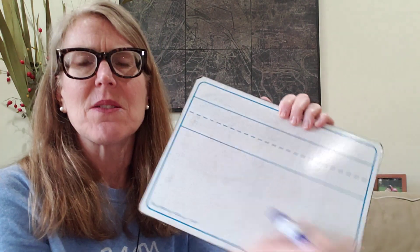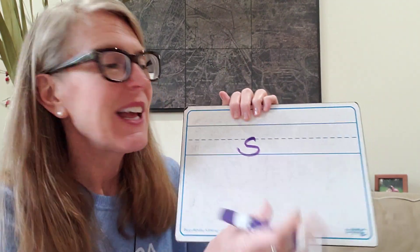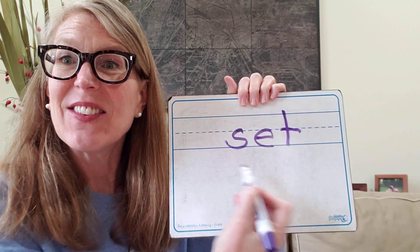Now I'd like you to get a whiteboard or a piece of paper and practice spelling some words. You're going to tap them out and write the letters for each sound. The first one is 'set.' Let's tap it out: S, eh, T — set. Let's write the sounds we hear: S for the S sound, E for the eh sound, T for the T sound. S-E-T. Set.